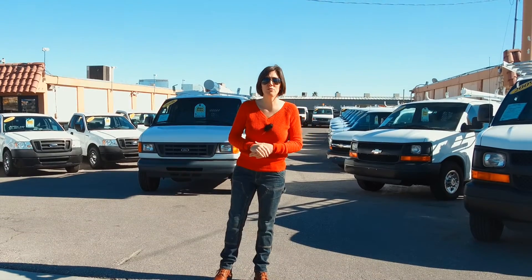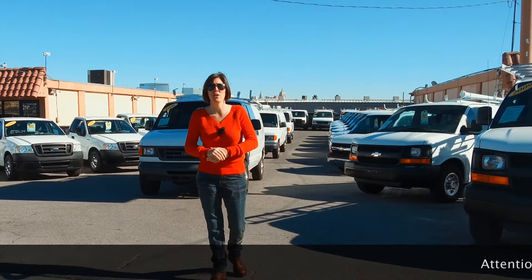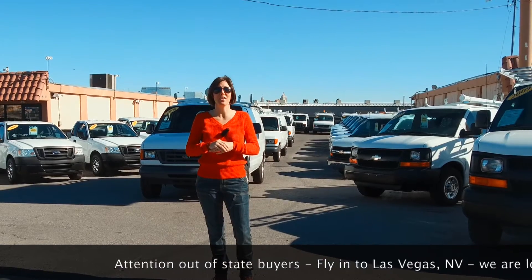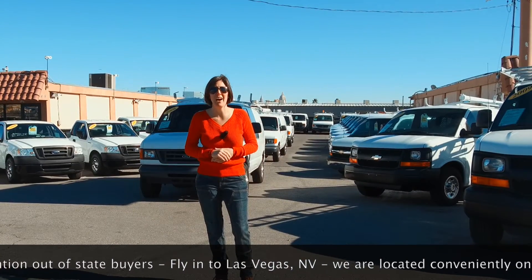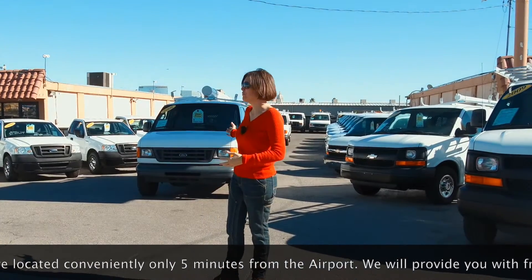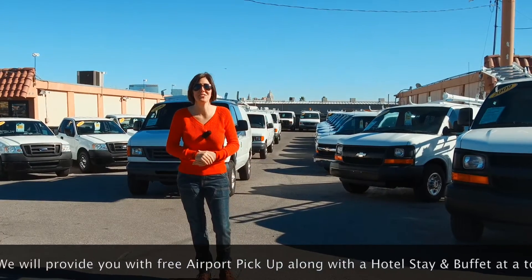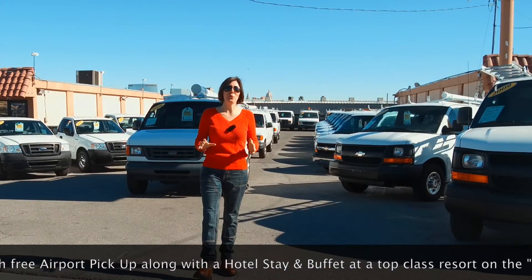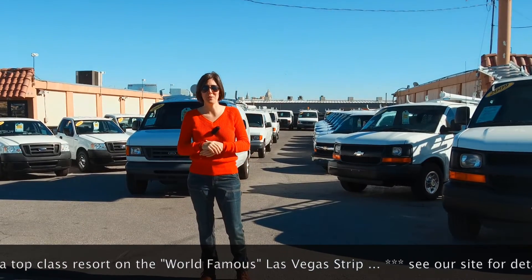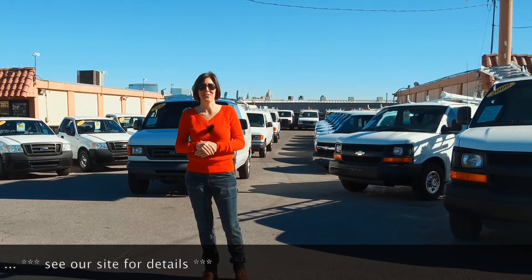Our website also features a shipping tab that can tell you how you can get any of these vehicles to your front door for a nominal fee without having to move a muscle. But if you do decide to fly here to Las Vegas, Nevada, we're conveniently located only five minutes from the Las Vegas airport. We'll pick you up, bring you to our facility, sell you a vehicle you wouldn't be able to find in your local marketplace, and then treat you to a stay and buffet on the world-famous Las Vegas Strip — just a thank you from us to you. We like to make it a nice little mini vacation.